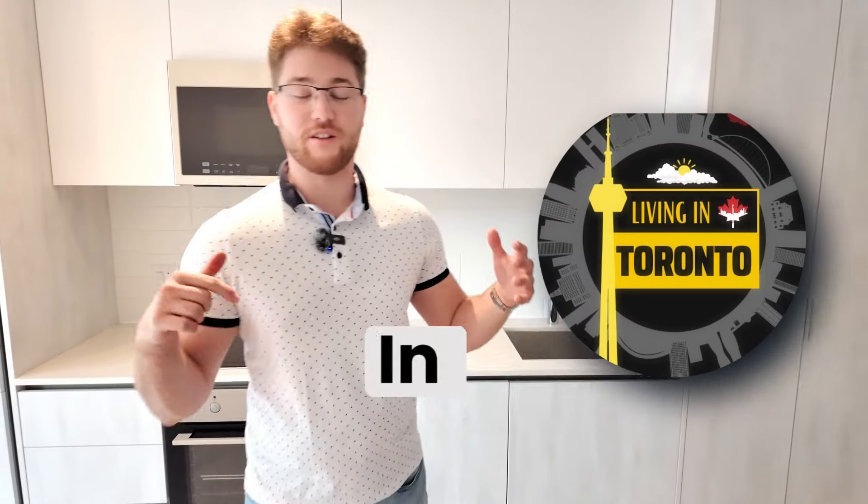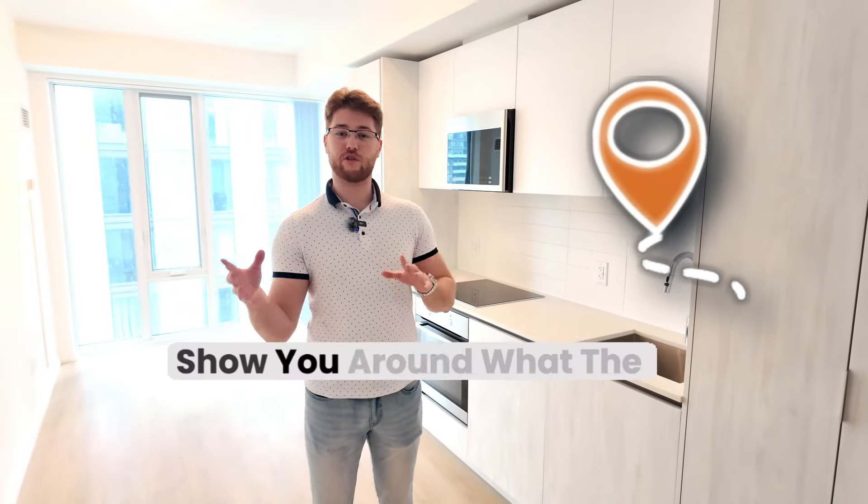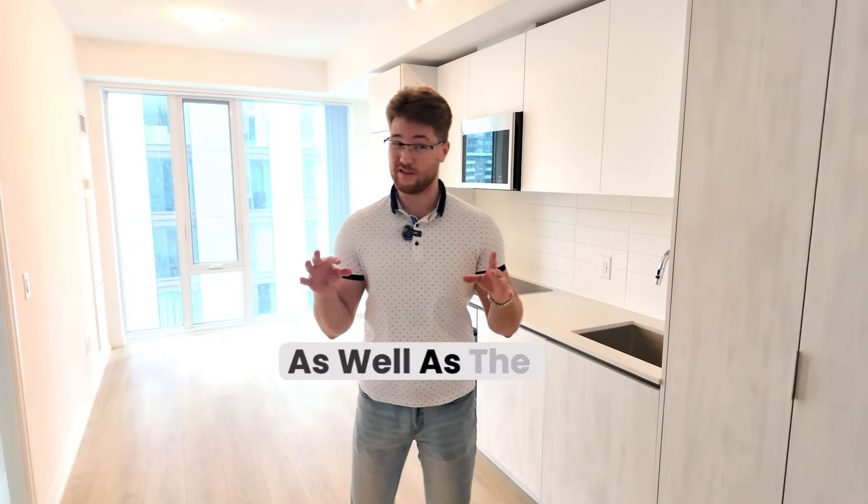Hey guys, welcome back to Living in Toronto, Canada. We're in downtown Toronto today for our newest listing, 28 Whitmer Street. We're going to take you for a little tour and show you around with what the building has to offer, as well as the location.